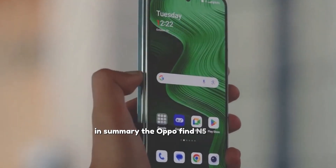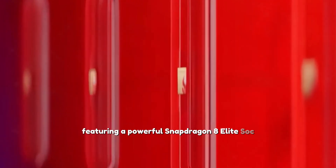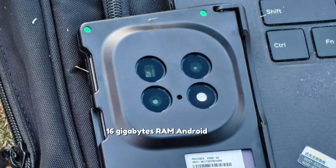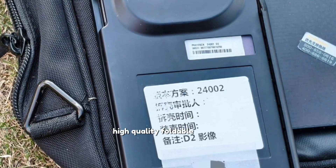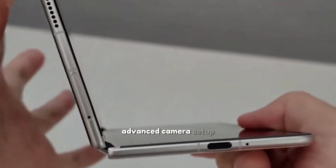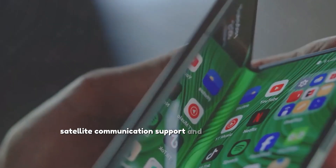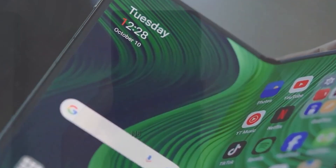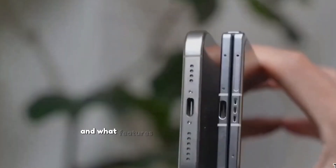In summary, the Oppo Find N5 Satellite Edition is set to launch soon, featuring a powerful Snapdragon 8 Elite SoC, impressive benchmark scores, 16GB RAM, Android 15 OS, a high-quality foldable display, sleek design, long battery life, advanced camera setup, satellite communication support, and improved durability.